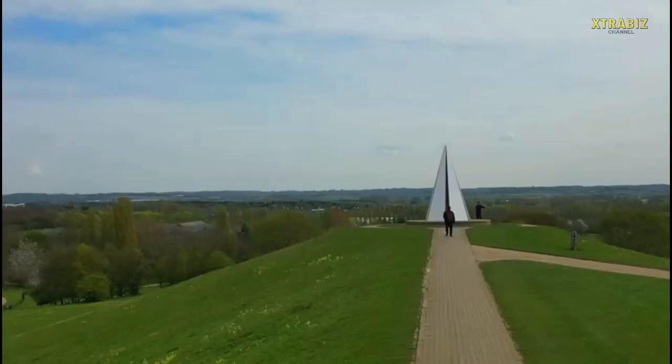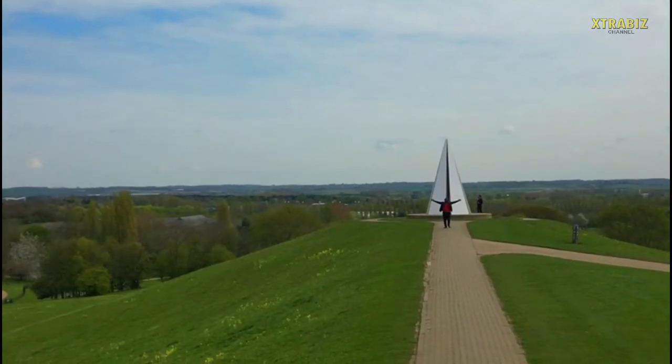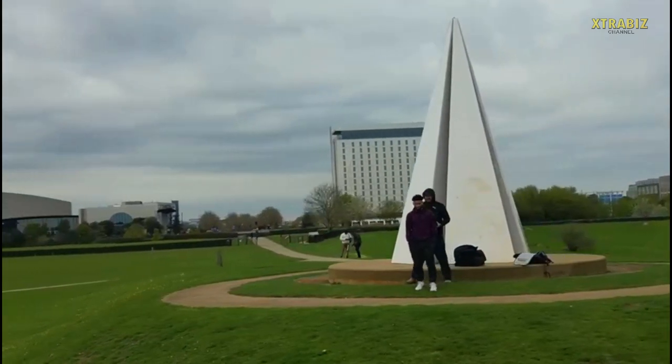Campbell Park also offers a very long bicycle trail where riders can come and enjoy their riding. It's a very big place right in the city of Milton Keynes, and if you come here during sunset time, you get a spectacular view of the sun setting — very peaceful and lovely to watch.